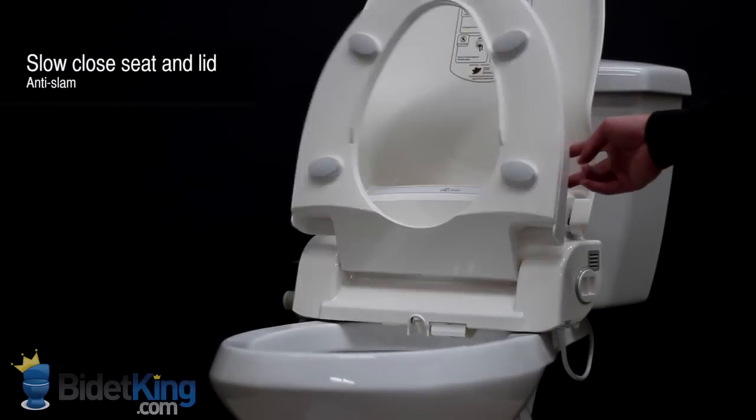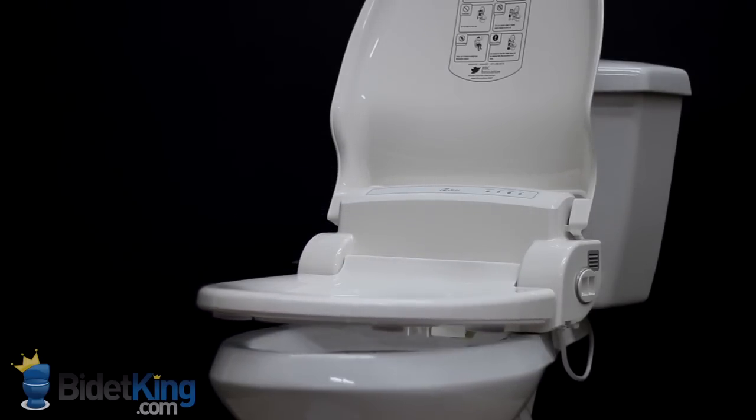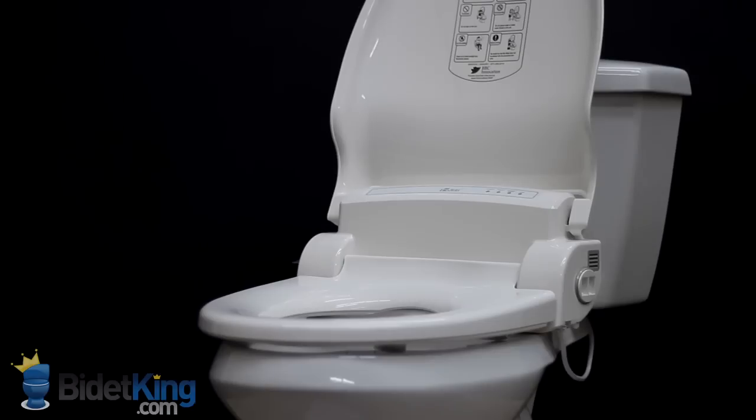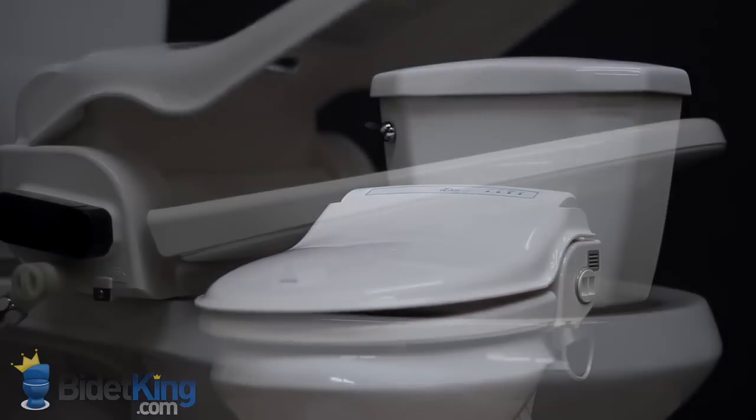Another useful feature is the slow close seat and lid. Simply push the seat or lid forward from its resting position and it will then slowly close on its own, preventing slams and reducing stress.